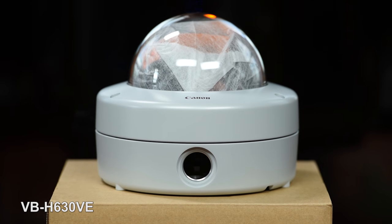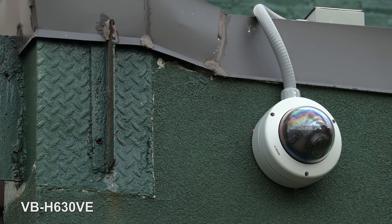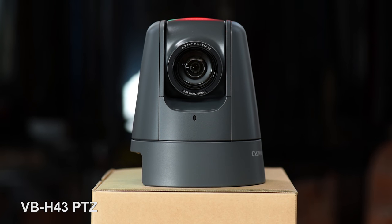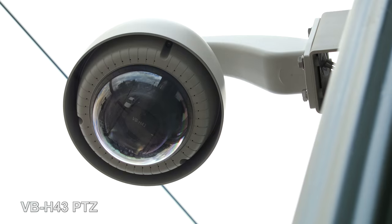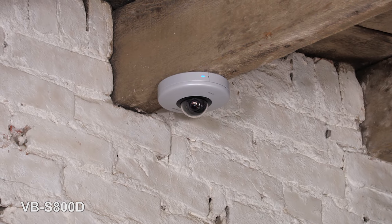They helped me figure out which are the right cameras for the FroFactory, and I'm going to list off the three they thought would be great options for us. The first is the VB-H630VE, which is an awesome camera. The VB-H43 PTZ — PTZ stands for Pan Tilt Zoom — the one we have actually has a 20x optical zoom and is awesome, as well as a couple of different micro domes that we use on the inside.